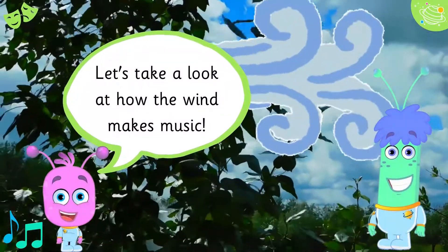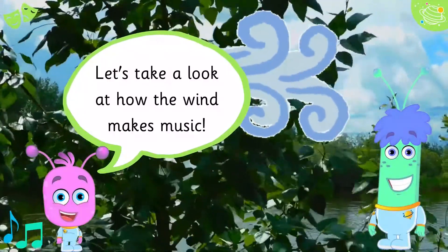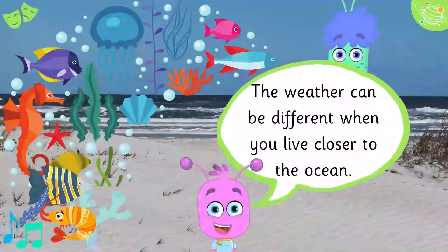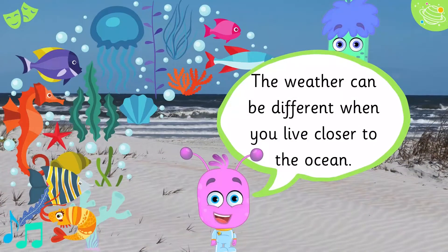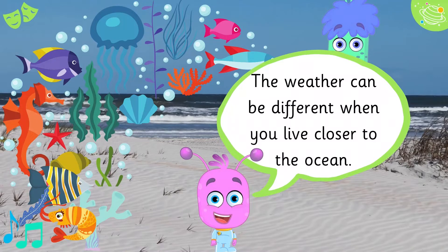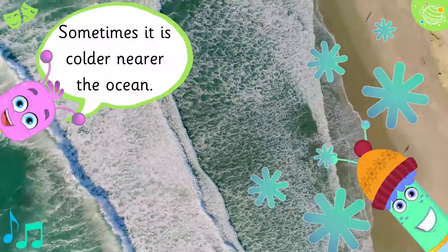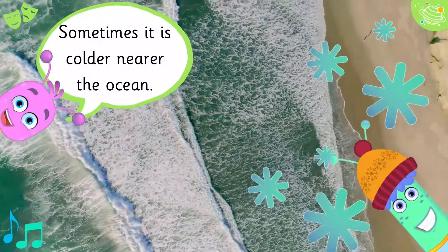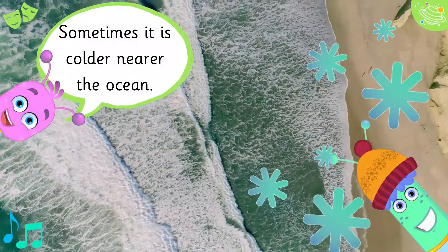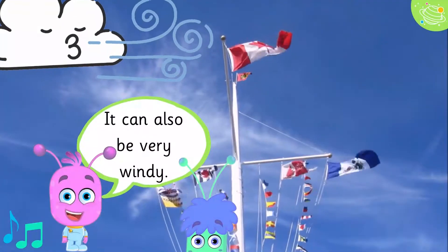Let's take a look at how the wind makes music. The weather can be different when you live closer to the ocean. Sometimes it is colder nearer the ocean, and it can also be very windy.